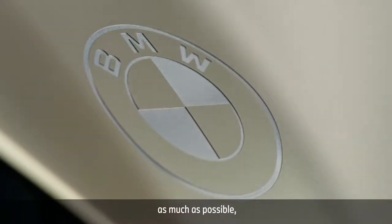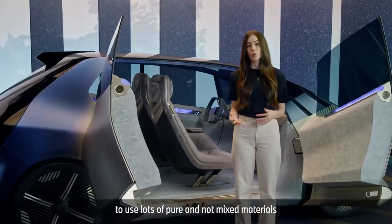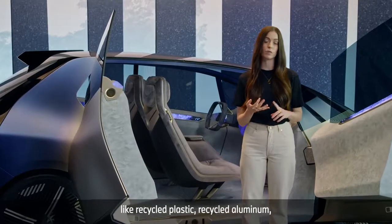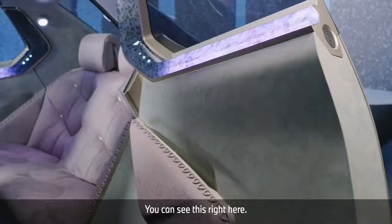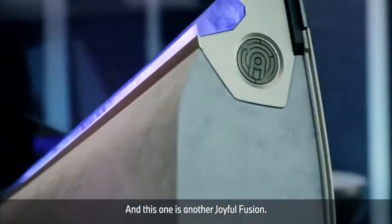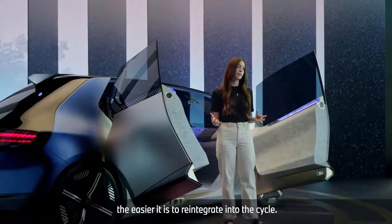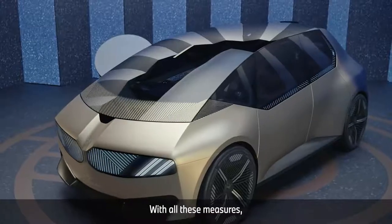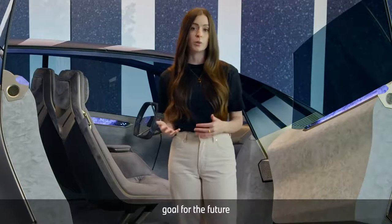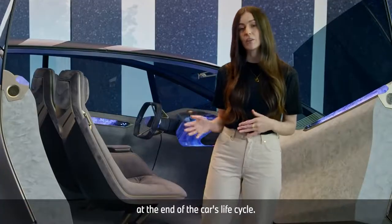When we try to recycle as much as possible, we're trying to keep resources in the loop as long as we can. BMW wants the same thing — to use lots of pure and not mixed materials, to use materials that are already in the life cycle, like recycled plastic, recycled aluminium, and recycled steel. You can see this right here: all these parts have been produced from recycled materials. And this one is another Joyful Fusion — the knob allows for really easy dismantling, because the easier to separate, the easier it is to reintegrate into the cycle. With all these measures, BMW wants to reduce the footprint of their product and their whole business. With this vision, BMW sets a goal for the future: to produce cars from 100% recycled materials and to reach 100% recyclability at the end of the car's life cycle.